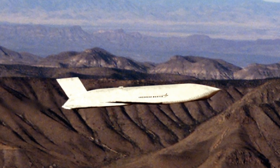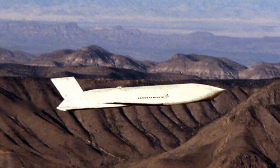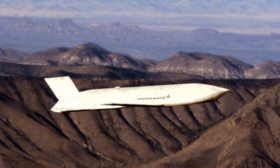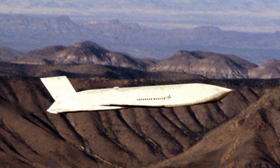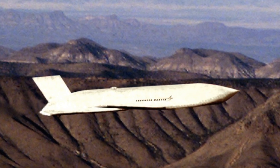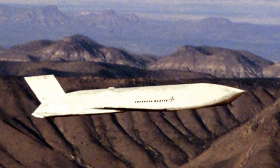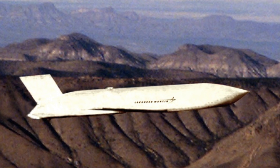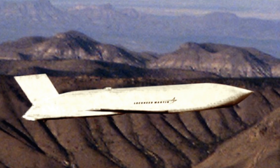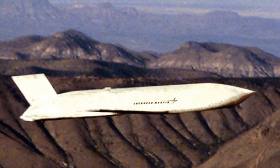JASSM can cruise at subsonic speed. The AGM-158B JASSM-ER is the extended-range variant, with a range of 925-plus km or 575-plus miles. While a Teledyne J402-100 turbojet engine powers the standard JASSM, the JASSM-ER is equipped with a Williams International turbofan engine. The extended-range JASSM-ER is the only version of JASSM currently in production.